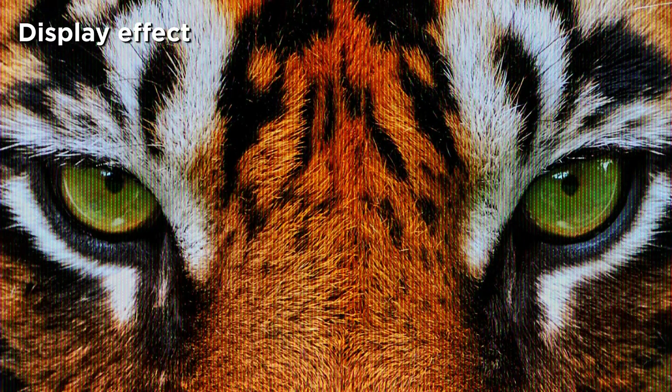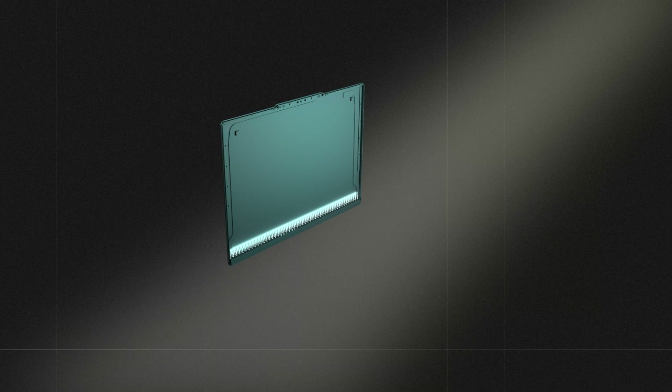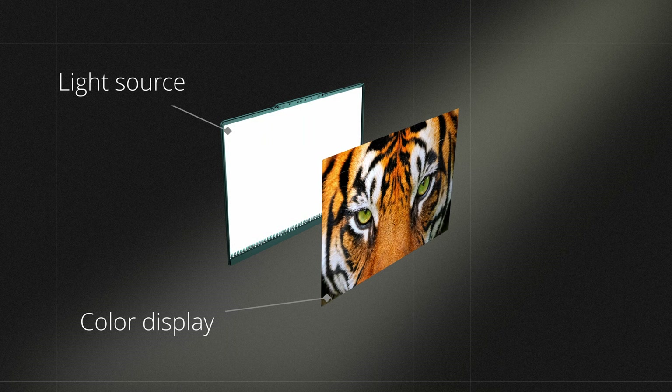By controlling the color of each pixel, the screen can display different images. In simple terms, the screen's display mainly depends on two key components: the light source and color display.